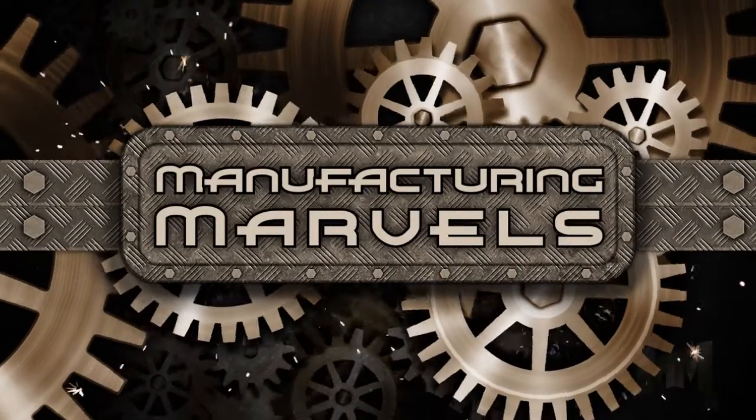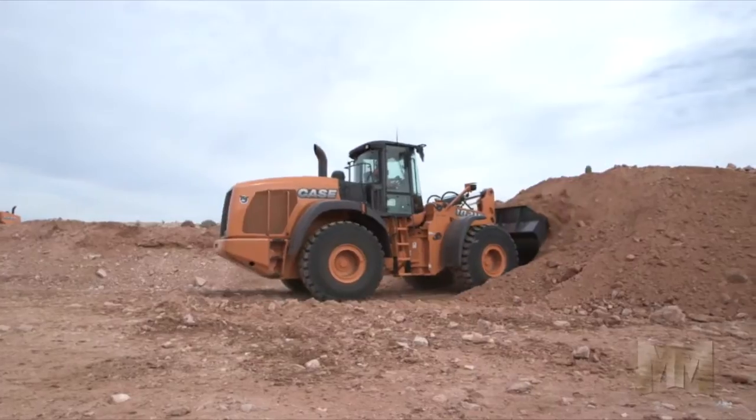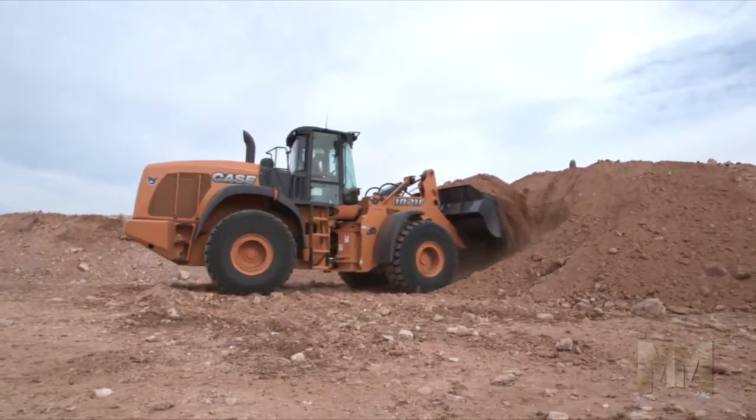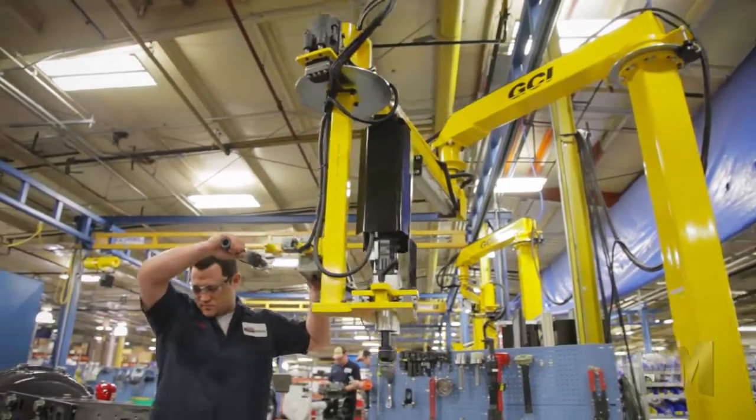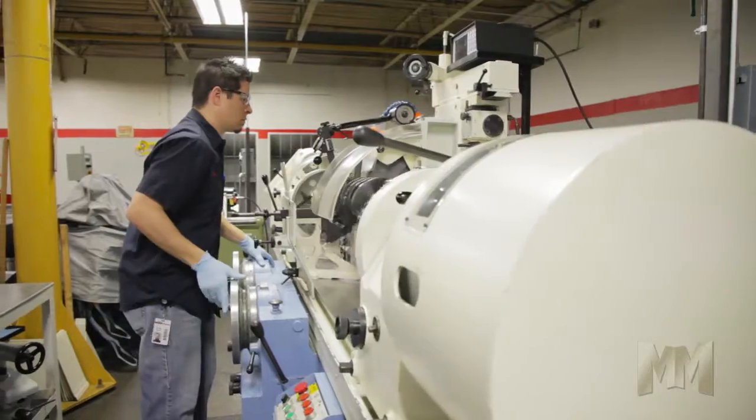Hi, this is John Criswell. Welcome to Manufacturing Marbles. On the construction job site, equipment uptime and cost management are big priorities. CNH Industrial Reman provides the products owners need to keep their machines running smoothly and economically.